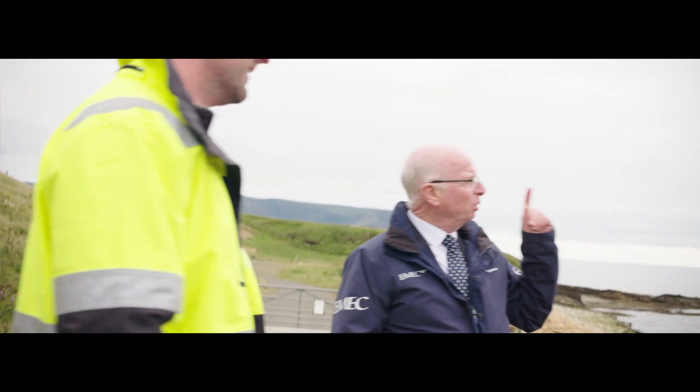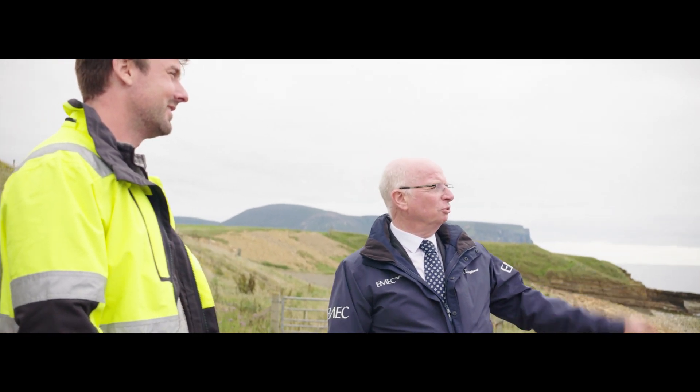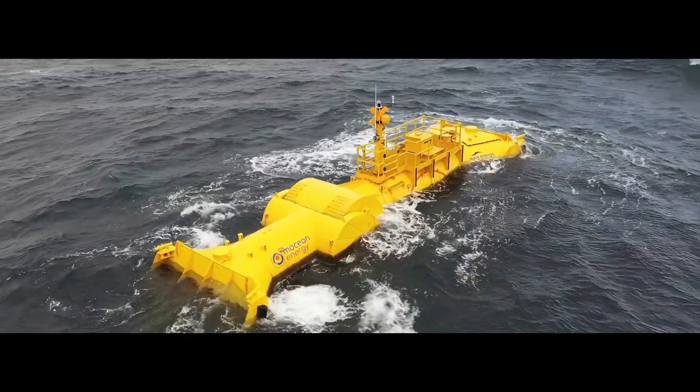We built EMEC in Orkney because it's the best place to do it for learning how to make the most of wave energy. I've lost count how many machines we've had here — it's probably about a dozen or so wave energy machines, and a lot of lessons have been learned from this.